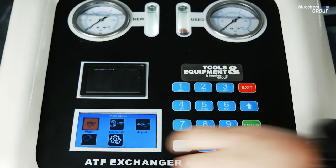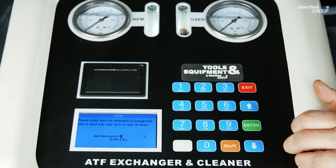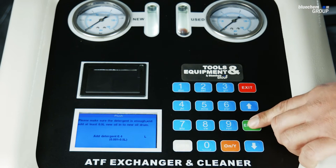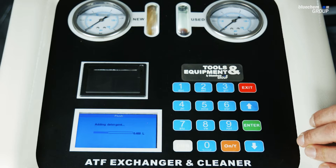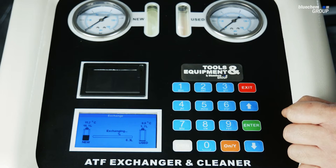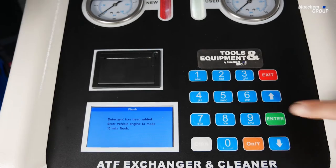To begin the flush, on the menu we hit enter. It will prompt you to select how much fluid you've added — for the detergent, enter 0.4 since the bottle is 375 ml. The machine automatically starts pumping the detergent into the transmission. It then goes through a phase of about 10 minutes where you run the vehicle in drive and let it shift through all the gears.